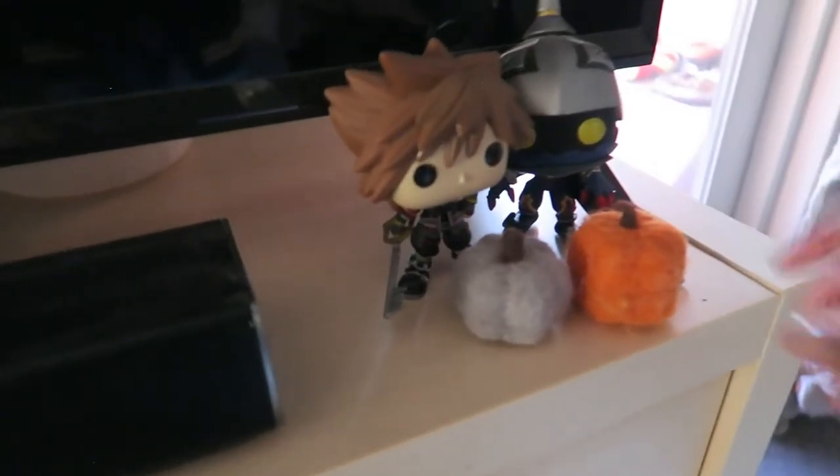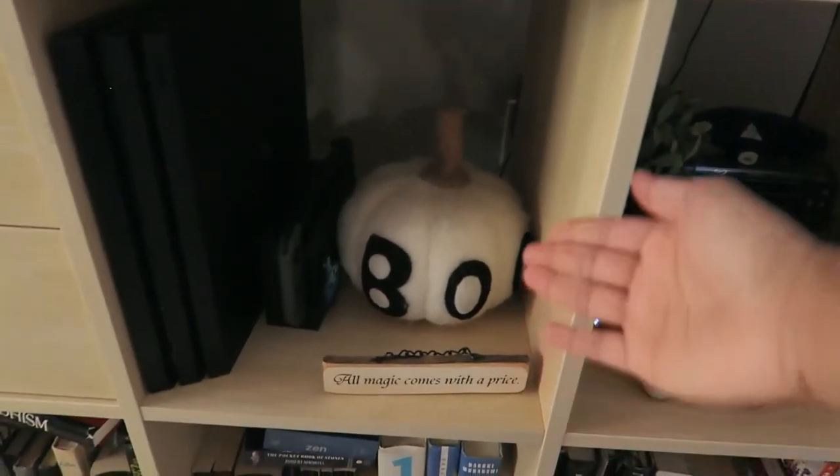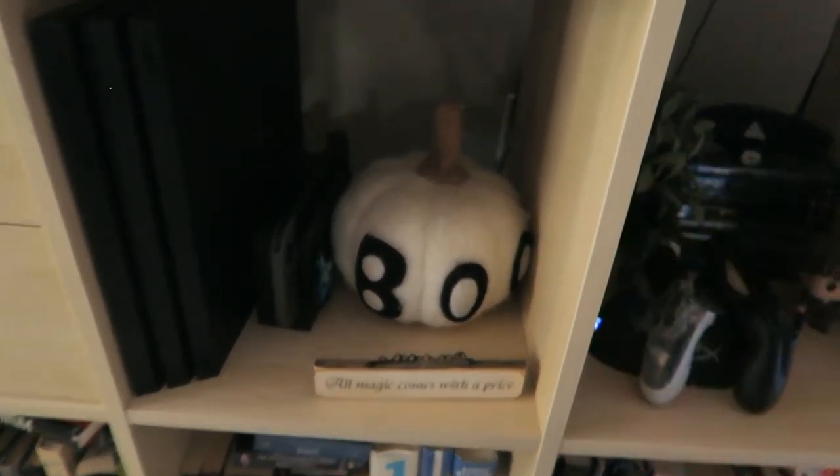We've got some Funko Pops with pumpkins in front of the TV, plus Sword and Heartless. My cat started playing with it so now it's all filthy! In here we just have a little Boo pumpkin — I don't know what to do with it so it's living with the PlayStation and the Switch.